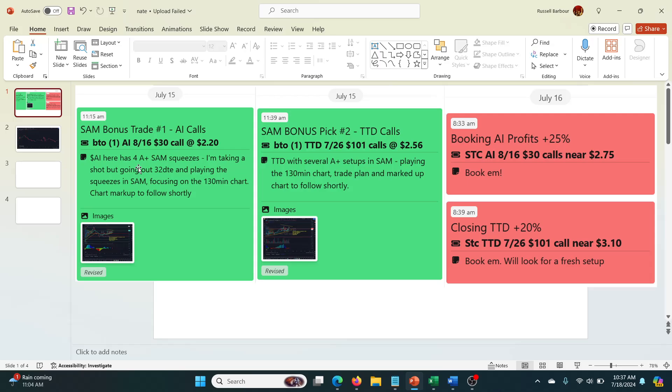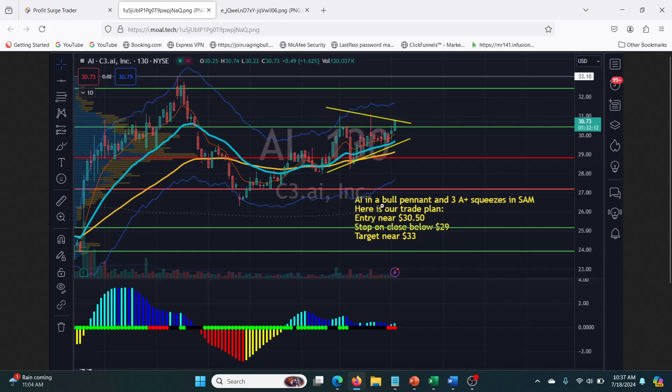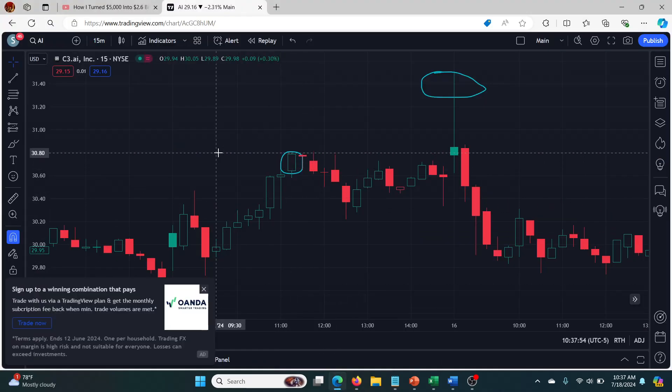He said AI has four A-plus SAM squeezes. He's taking a shot going at 32 DTE, playing the squeezes in SAM and focusing on the 130-minute chart — chart markup to follow. I've loaded up the AI chart on the 130-minute timeframe that Nate Baer used. If you zoom in, you can see it's in a bull pennant — this pattern right here — and it has three A-plus squeezes in SAM. It's really the combination of the pattern and the squeeze. The entry is near 30.50, stop on close below 29, targets 33 plus. He actually timed this really well.